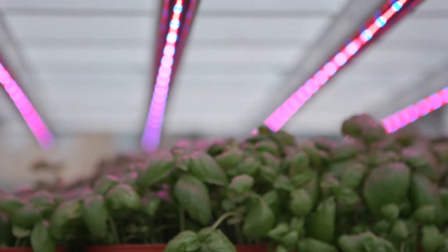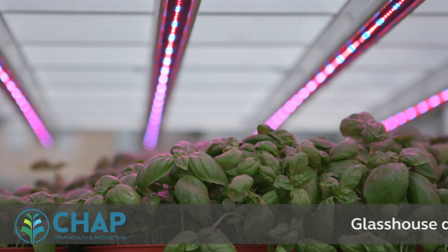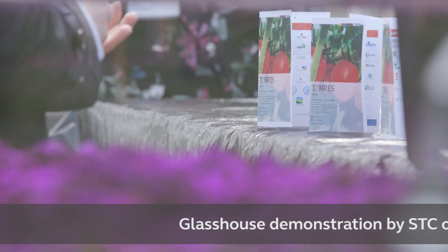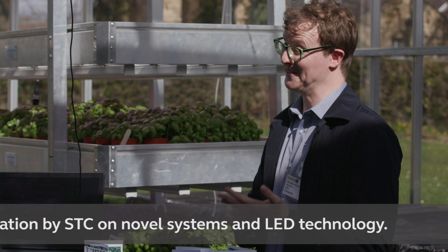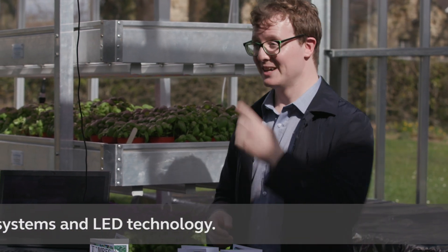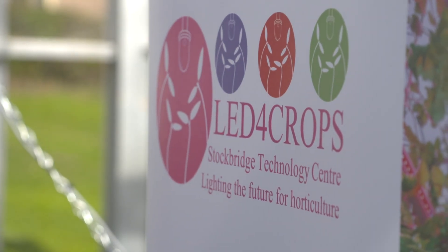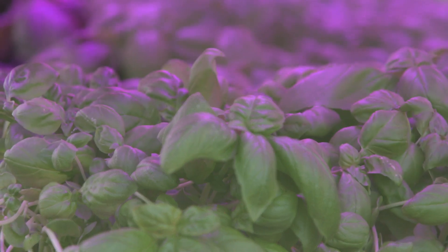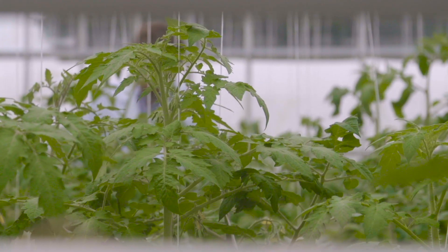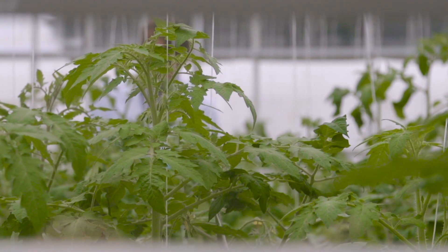About eight or nine years ago, we set up the LED for Crops facility. We've looked at the impact of how modifying the blue, the red, the far red, the green and UV within the spectra has an influence on the morphology of the plant — so that's how the plant looks — the nutritional content, and the behaviour of insects.